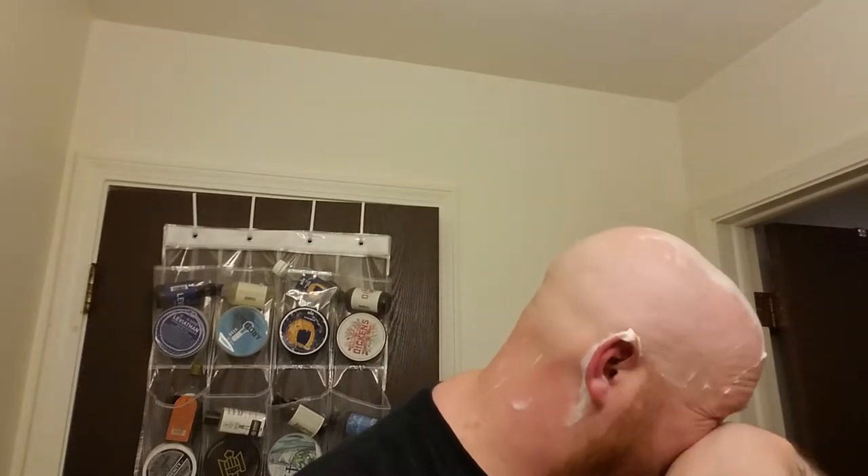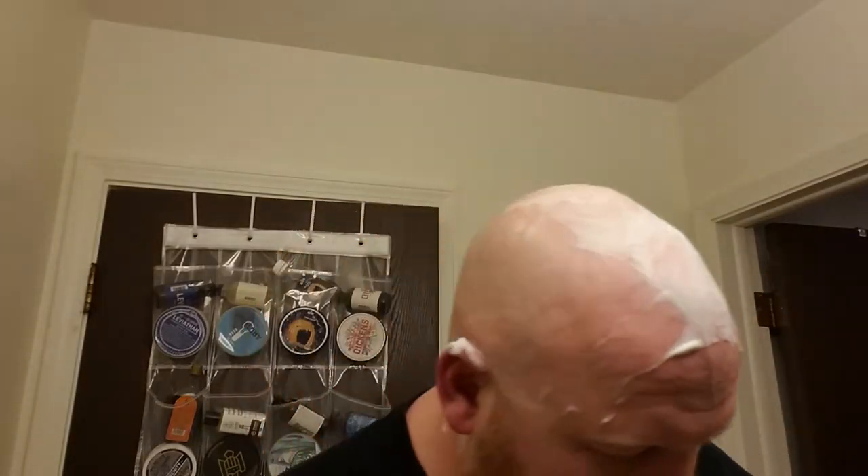So far this razor is actually shaving really, really well — much better than the other open combs I've used in the past. Maybe there is something to 'older is better.' I did nick myself slightly right there, but I always nick myself right around there and right along my ear line, which drives me crazy.